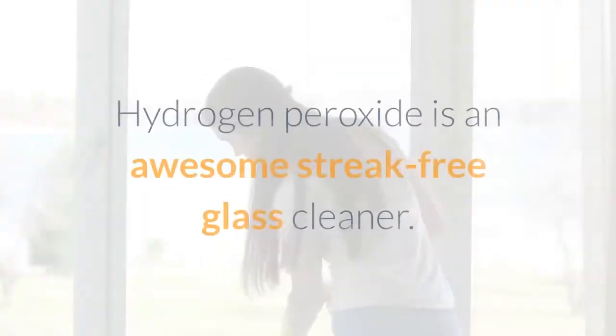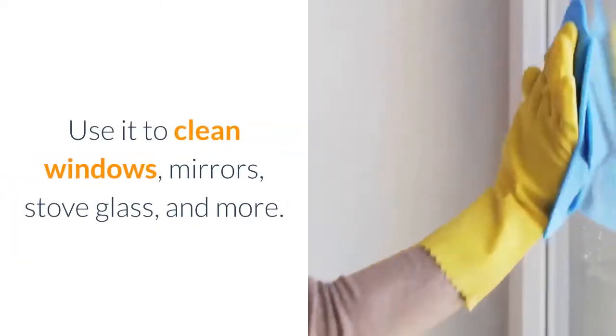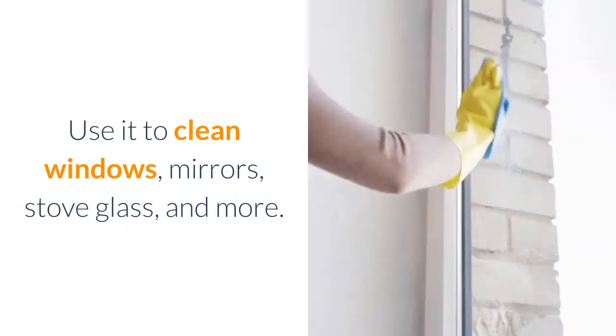Number 3: Glass Cleaner. Hydrogen peroxide is an awesome streak-free glass cleaner. Use it to clean windows, mirrors, stove glass, and more.